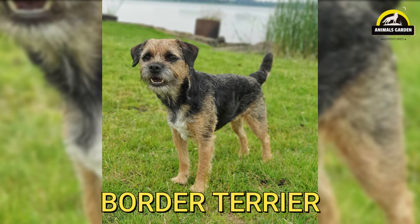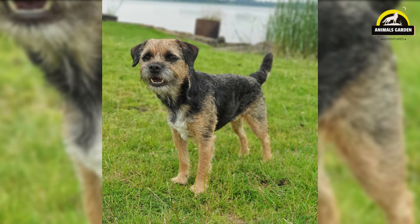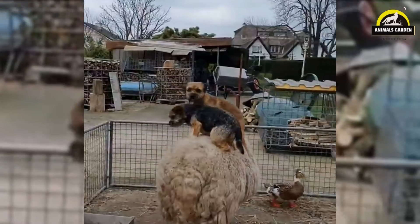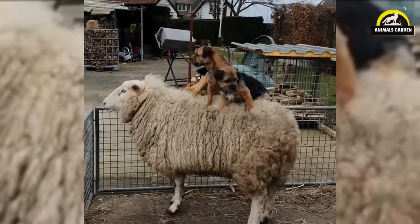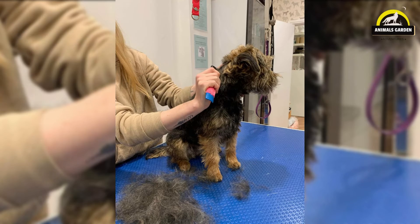Number 23: Border Terrier. His body is covered in a close-fitting and weatherproof coat. Males are 13 to 15.5 pounds and females are 11.5 to 14 pounds. Borders are not a high-maintenance breed. They do not require frequent bathing, and toweling off your dog is enough when he is wet and dirty, as too many baths tend to soften the harsh coat. While they don't shed a lot, their coats will need to be hand-stripped twice a year at the groomers.